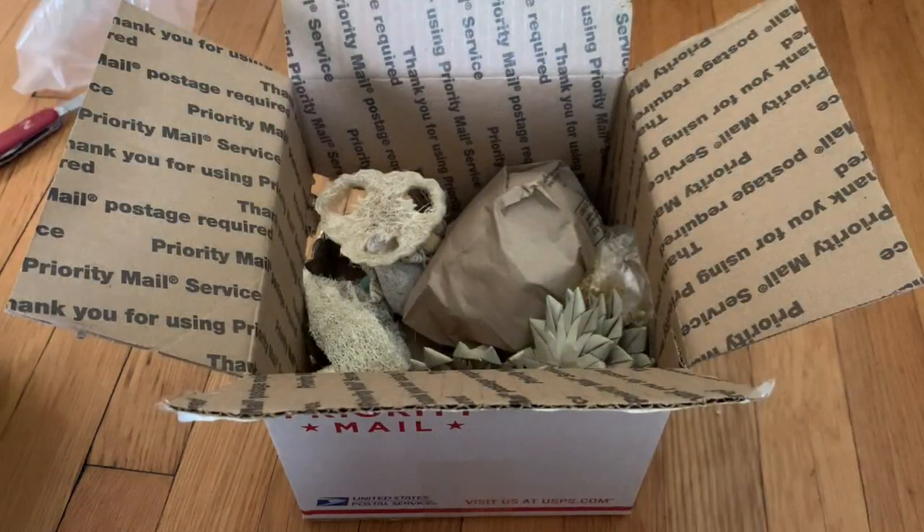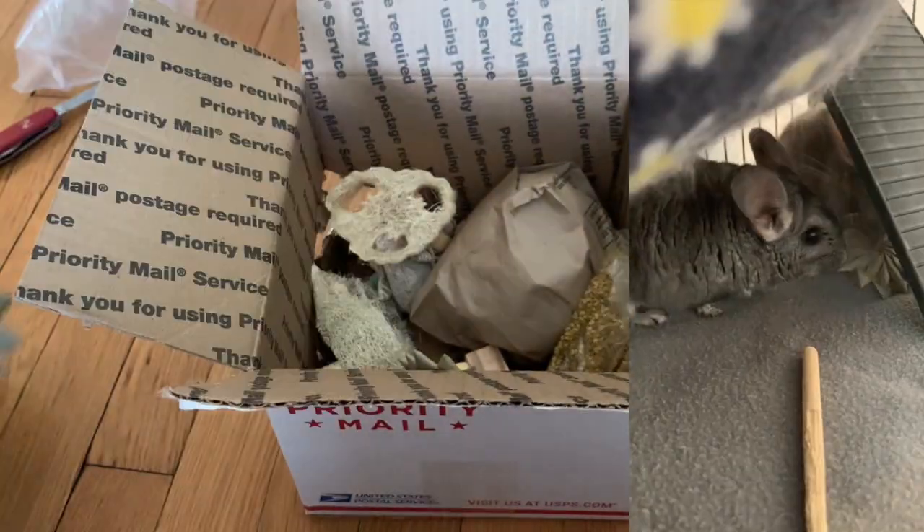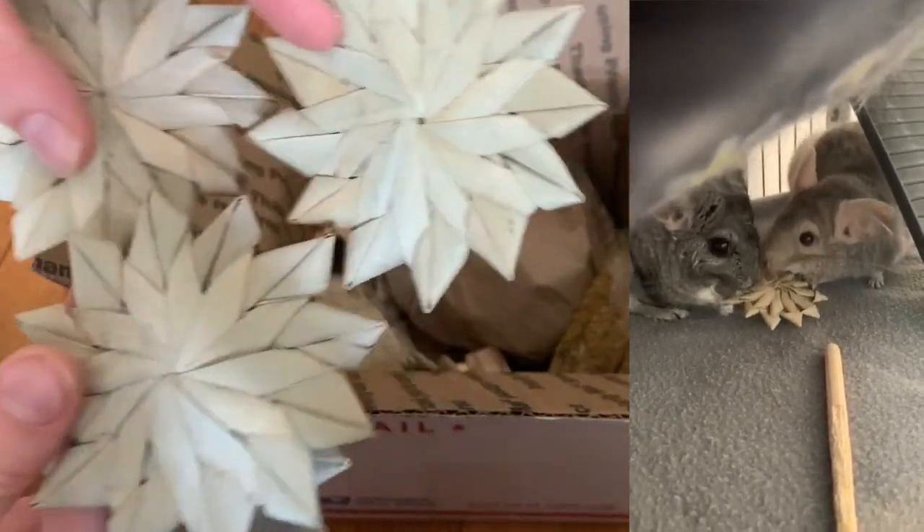Okay, now let's actually start. So first we have these — we have a few of them. I wasn't sure how many were going to come. They are natural palm leaf sunflowers. I'm really excited to see if the chinchillas like these.